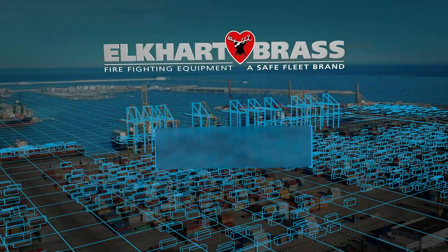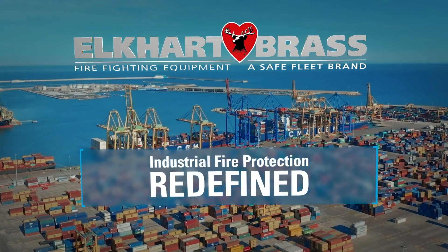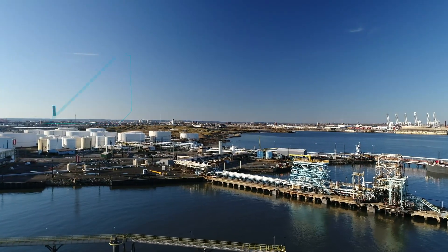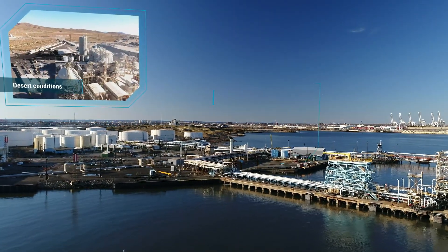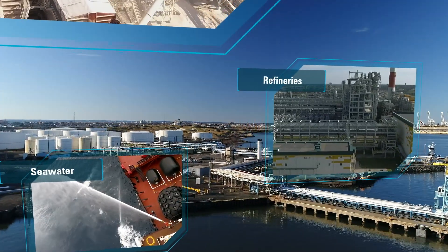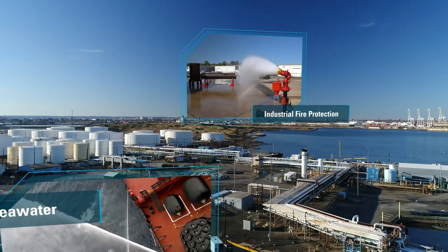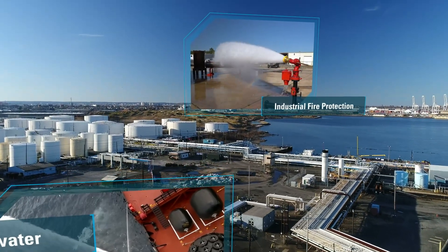Dependability and reliability are the hallmarks of Elkhart Brass industrial systems technology. Whether for applications in aggressive environments such as desert conditions or corrosive atmospheres such as refineries or seawater applications, Elkhart Brass has the appropriate solution to provide optimal industrial fire protection.